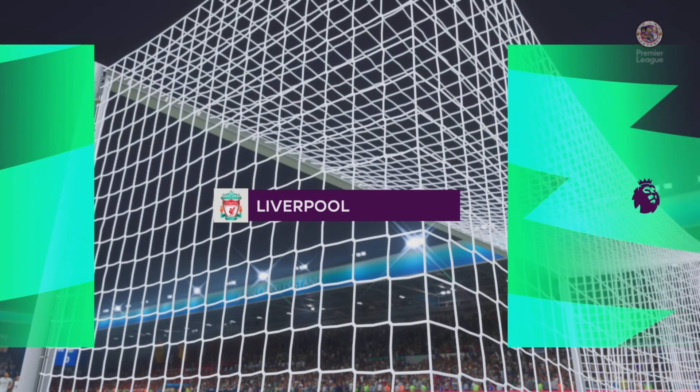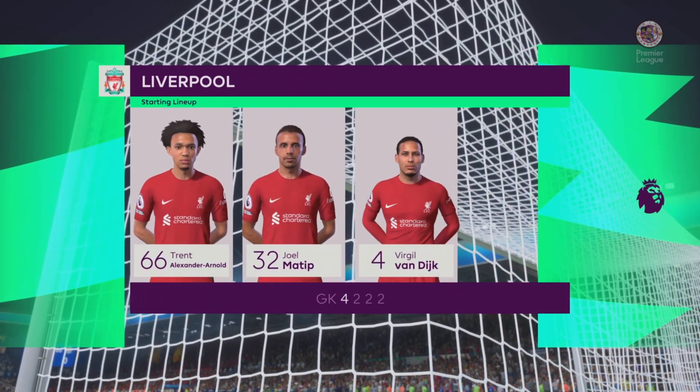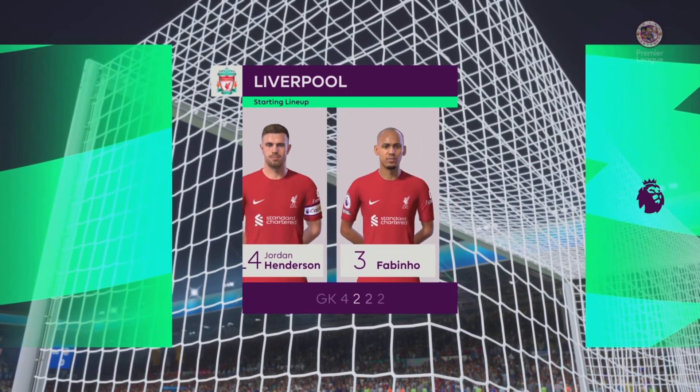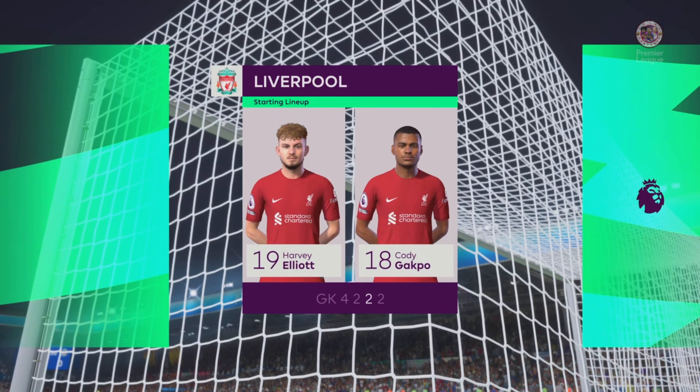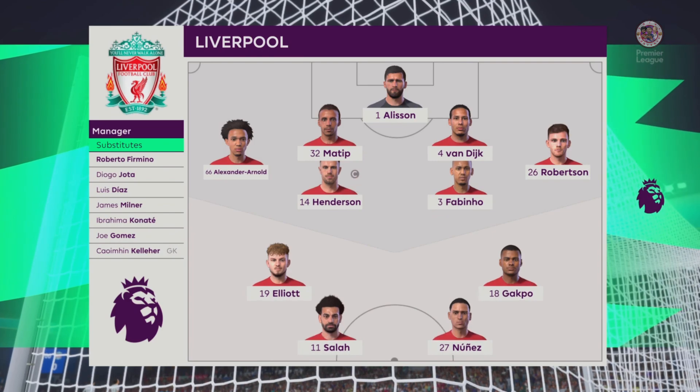Let's take a look at the Liverpool starting eleven. Alisson begins in goal. Virgil van Dijk plays alongside Joel Matip in central defence. Fabinho plays with Jordan Henderson in the centre of the pitch, and the tactical configuration has two players in attack from the very outset.